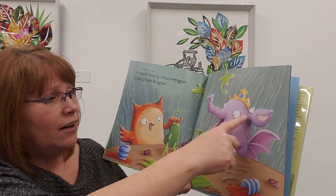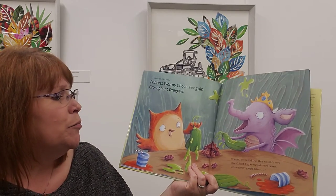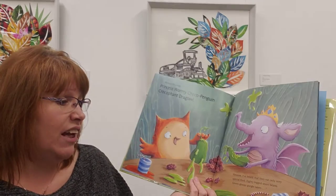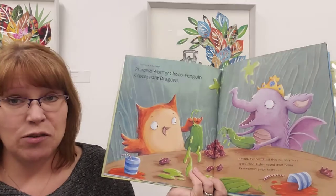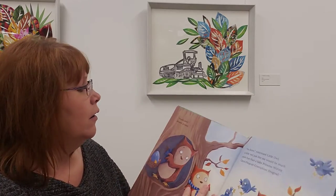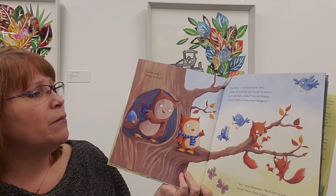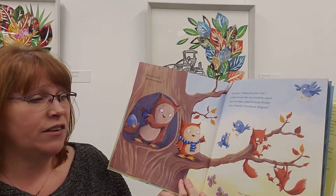'Do you think that's it? Kind of looks like a dragon, and an elephant, and a crocodile. Hmm, I've heard that they eat only very special food — eight-legged snort beans, google green gloopy garter taters.' Oh my goodness, sounds awful, Mummy groaned. 'You know,' continued little owl, 'a little owl might just be more fun than a baby princess wormy, choco penguin, crocophant, dragon owl.'